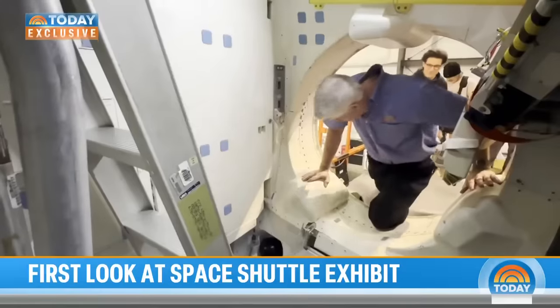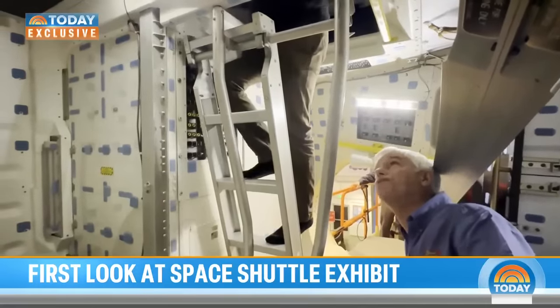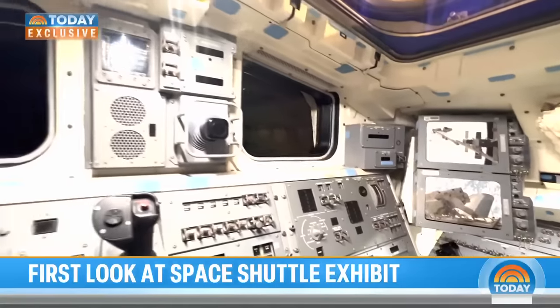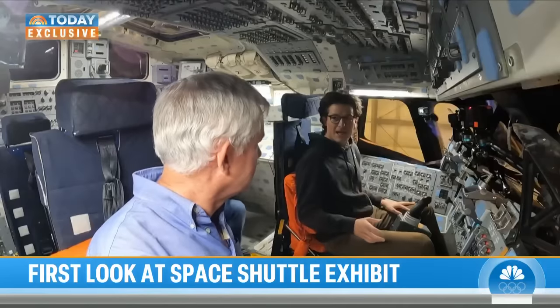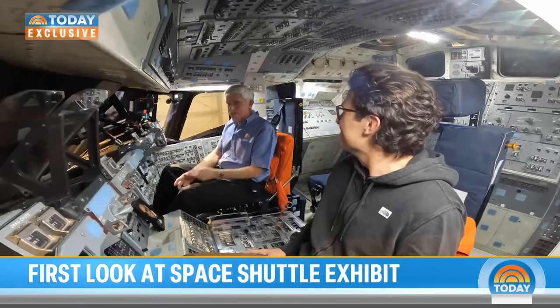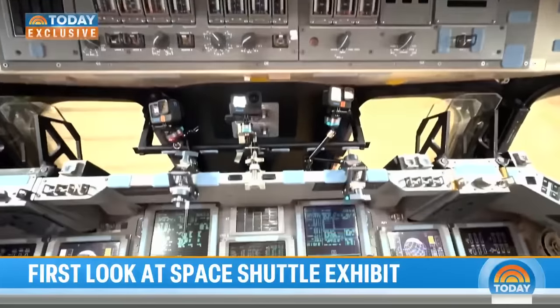Before its final lift, project director and NASA veteran Dennis Jenkins let us get an exclusive last look inside Endeavour and crawl into the flight deck — the commander's chair — where it's a tight squeeze into the front seat of history. 'This is one of the last times that anybody's going to sit in these two chairs.' 'It is probably the last time.' 'I love it. I used to sit in that seat a lot because all my controls were overhead. So it's great being up here.'